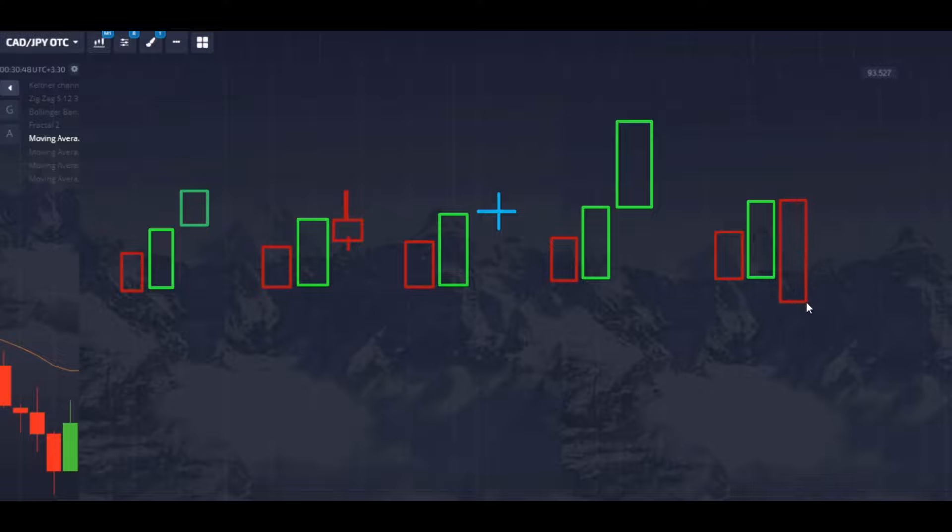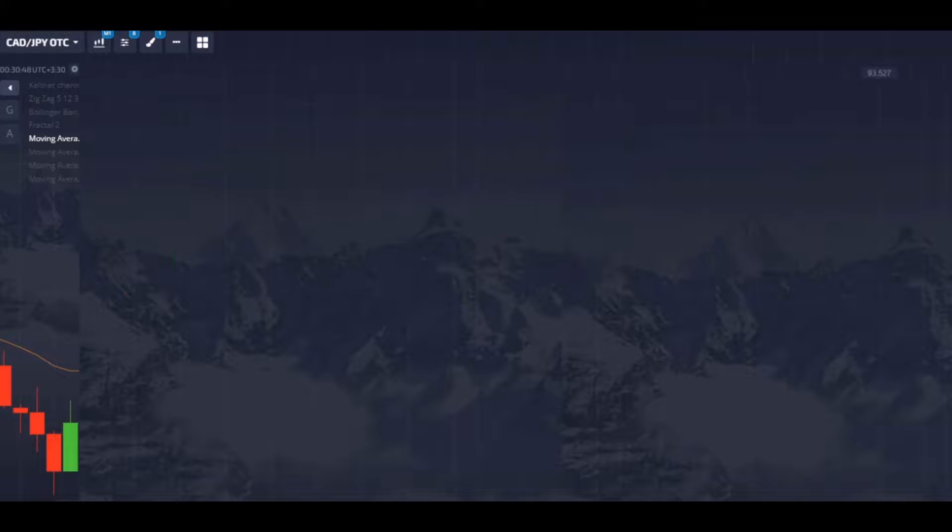So these are a couple of possibilities that might happen after an engulfing pattern. What I always do is wait for the next candle — I basically wait to see what is going on, and then I decide what to do. So here we don't take any trades.